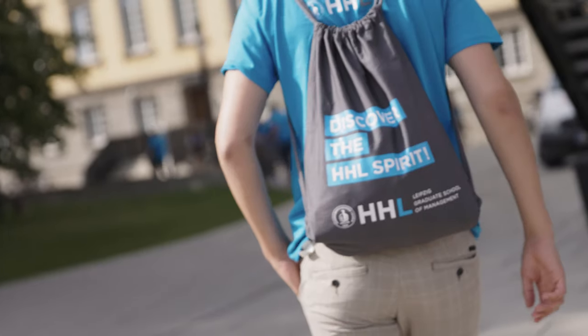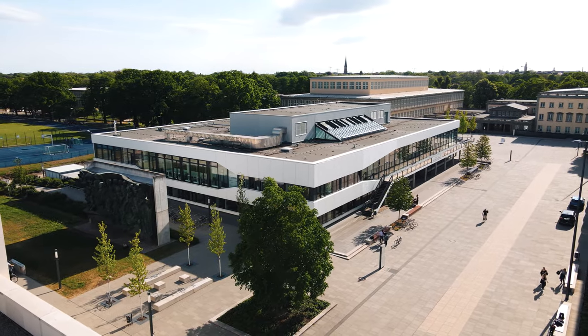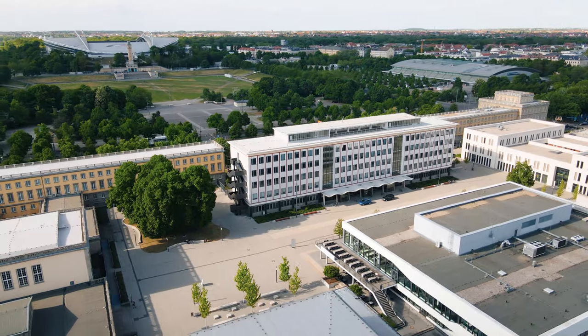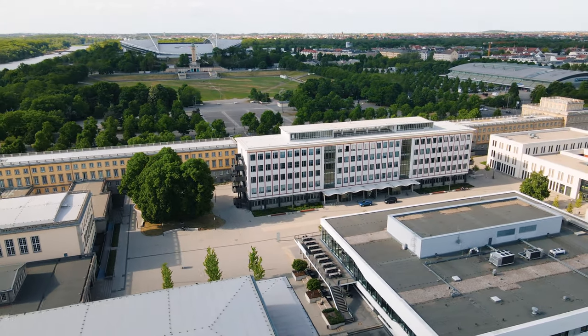The facilities here at the Leipzig campus ensure an ideal learning experience and a great atmosphere to study in. HHL is housed in three different buildings: the Academic House, the University House, and the Schmalenbach Building. The buildings appear traditional from the outside, but modern from the inside to enable digital learning techniques.